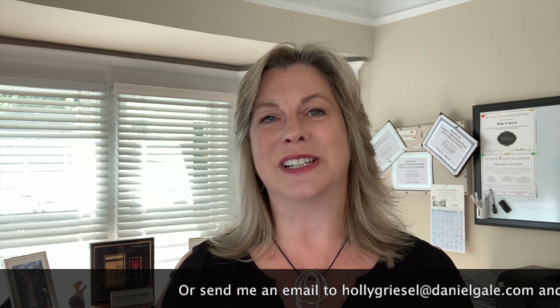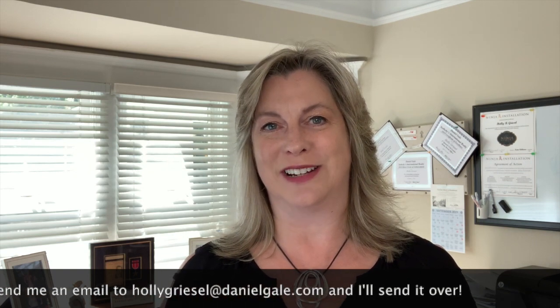So those are my tips for curb appeal on a budget. If you would like to get this information emailed to you, just post a comment down below. And while you're at it, please be sure to like and subscribe to my channel. As I mentioned, I post new videos every week all about real estate and you don't want to miss any of it. Thanks again for watching.